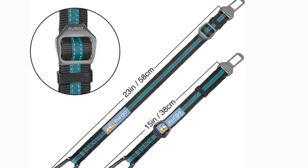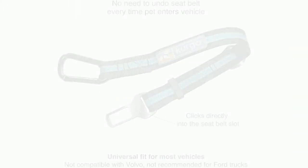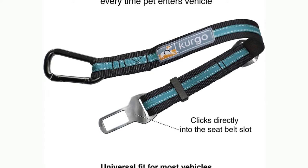There is no need to undo the dog seatbelt every time your dog gets in or out. Now you can have the peace of mind that you and your pup are traveling safe with added convenience for you.